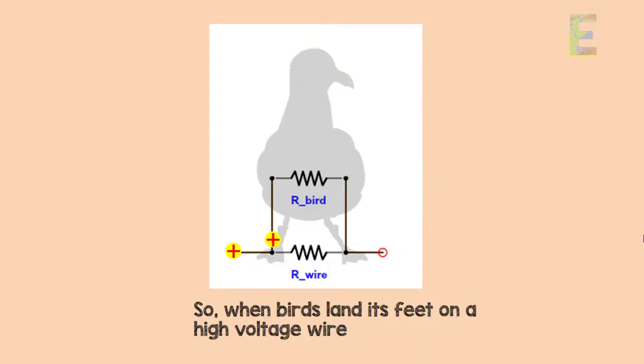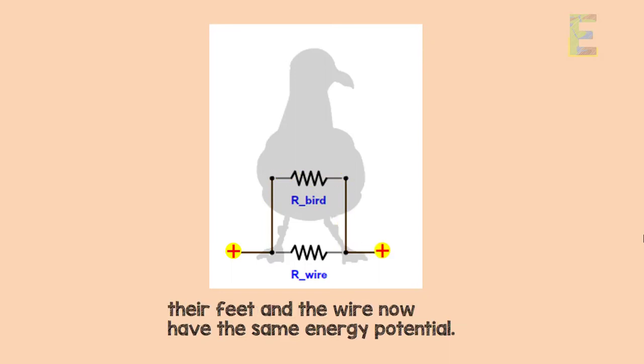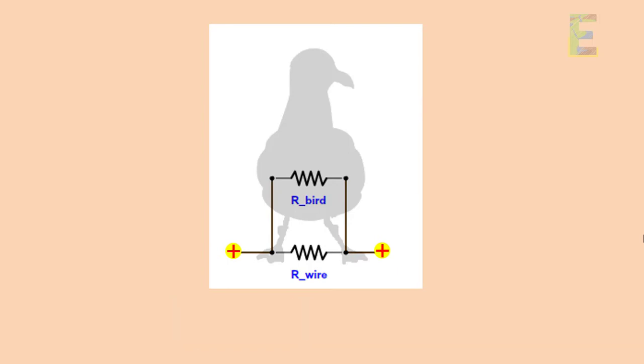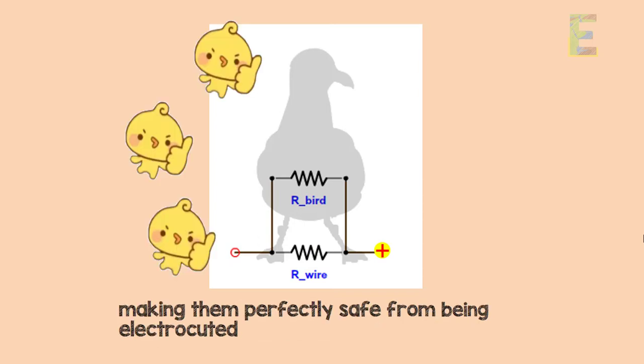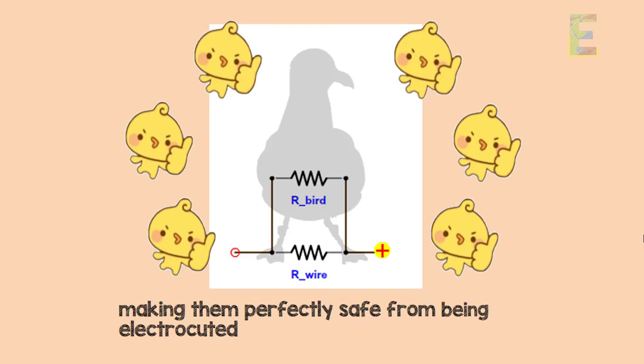So, when birds land their feet on a high voltage wire, their feet and the wire now have the same energy potential. Thus, the electrons in the wire will have no intention to travel through the bird's body, making them perfectly safe from being electrocuted.